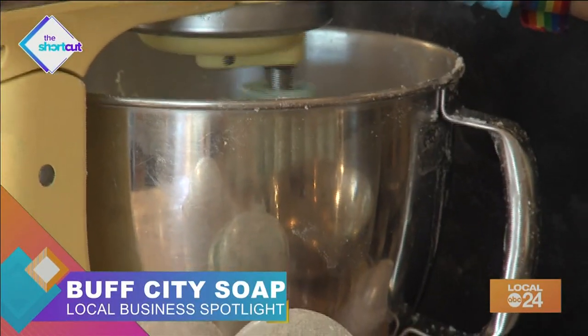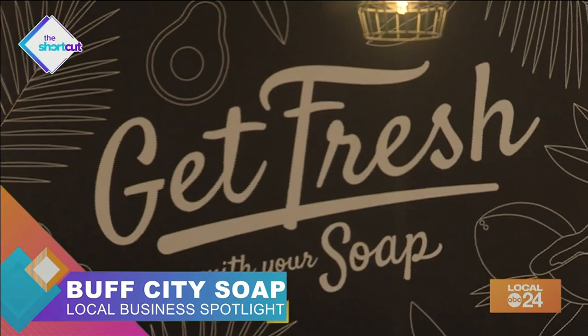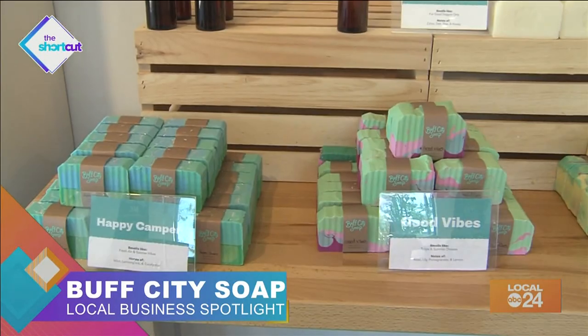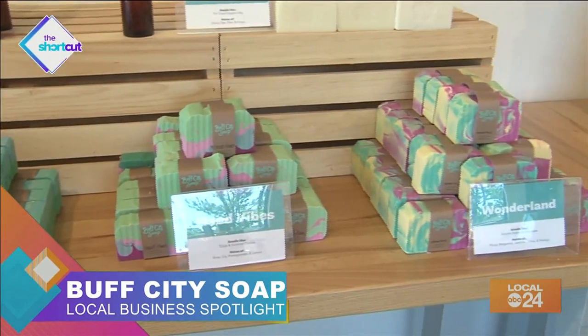And what makes Buff City Soap so unique and different than the regular bar of soap you pick up from the grocery store? There are no chemicals, there are no additives, there are no detergents in our soap. So many people take a bath or a shower and they leave with their skin itching — it's all those extras that are in regular soap that aren't in ours.